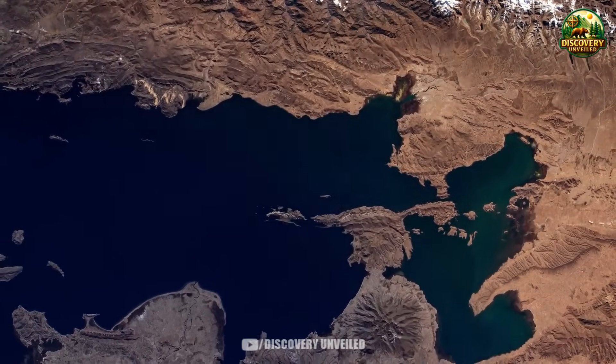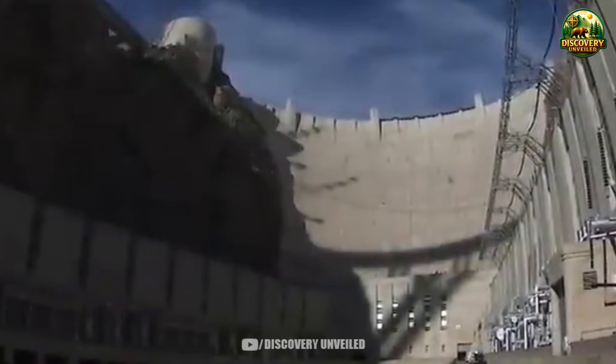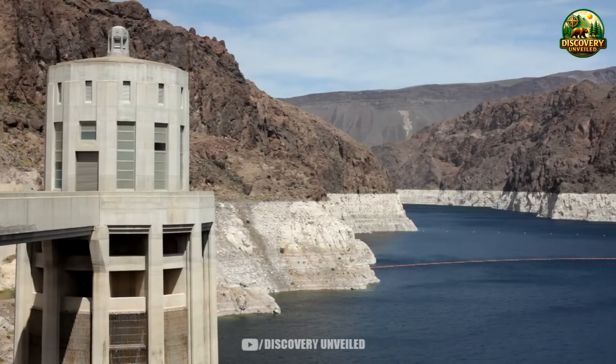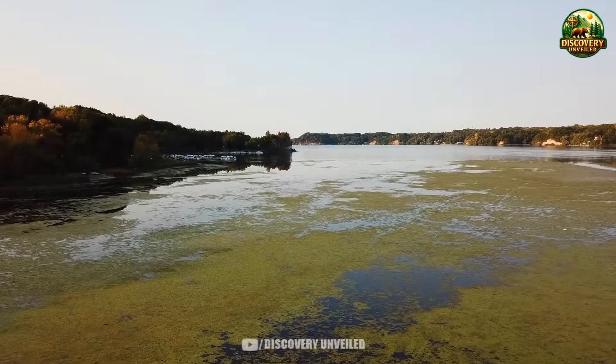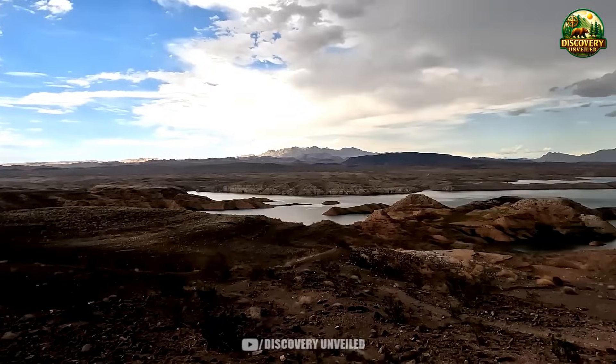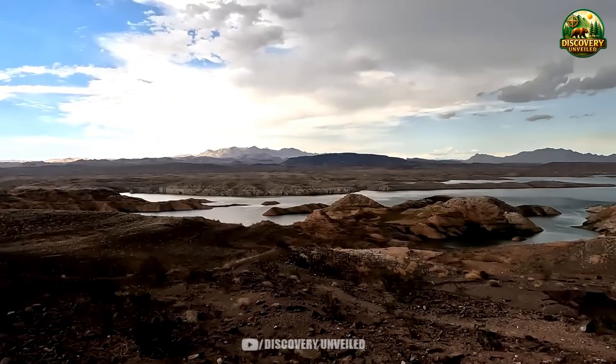At first glance, Lake Mead still has water. The dam is still standing. There are no sirens, no emergency alerts. Everything appears normal, at least to someone just passing by. But federal operational data shows that the largest reservoir in the United States is now being managed under conditions that are no longer familiar.